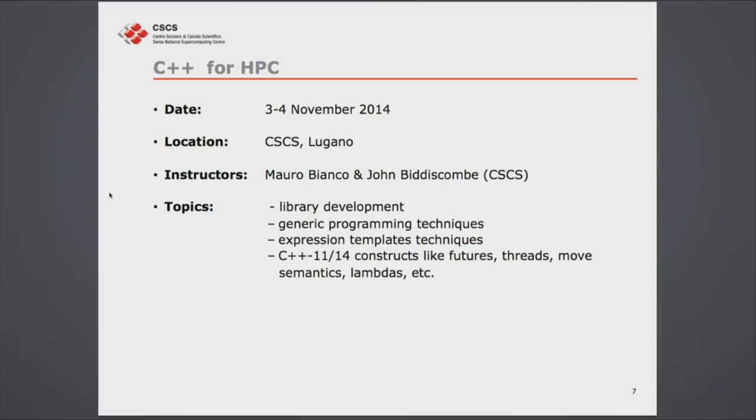The second upcoming course is C++ for HPC on the 3rd and 4th of November. As we heard in previous talks, C++ and Python are becoming very important. This is not a beginning C++ course — it will be a more advanced course from Mauro and John, our C++ experts, covering topics like library development, generic programming, templates, and the new C++11 and C++14 constructs. If you're interested in high-end development, I encourage you to register.